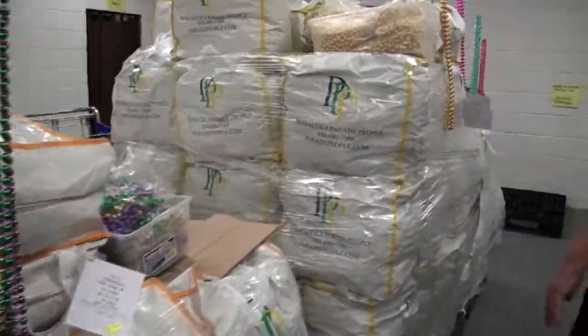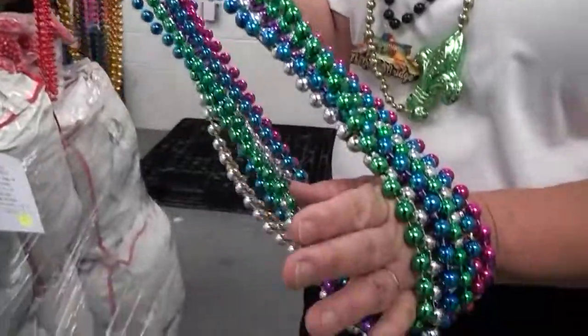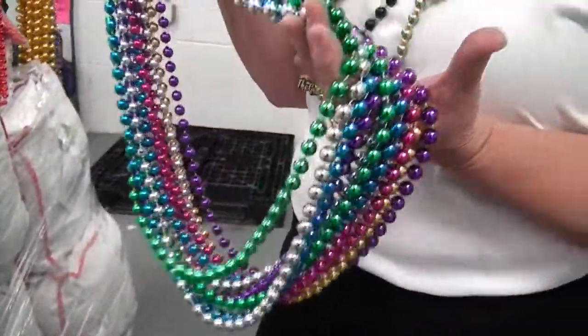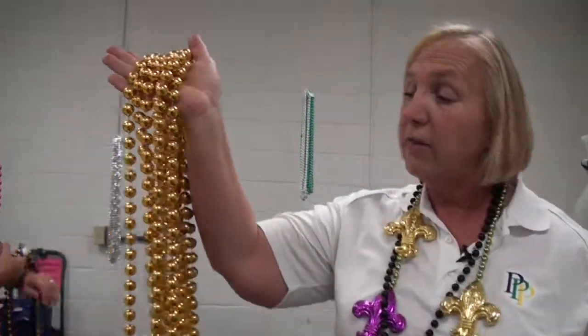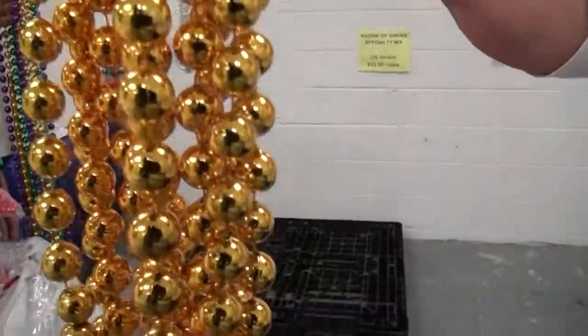As we come down into even bigger beads, this is one of our most popular beads. This is a 12mm 48 inch long bead and there's 15 dozen in each case of these. And then if you really want to go big, this is an 18mm 48 inch bead. There's only five dozen in each case of these beads.